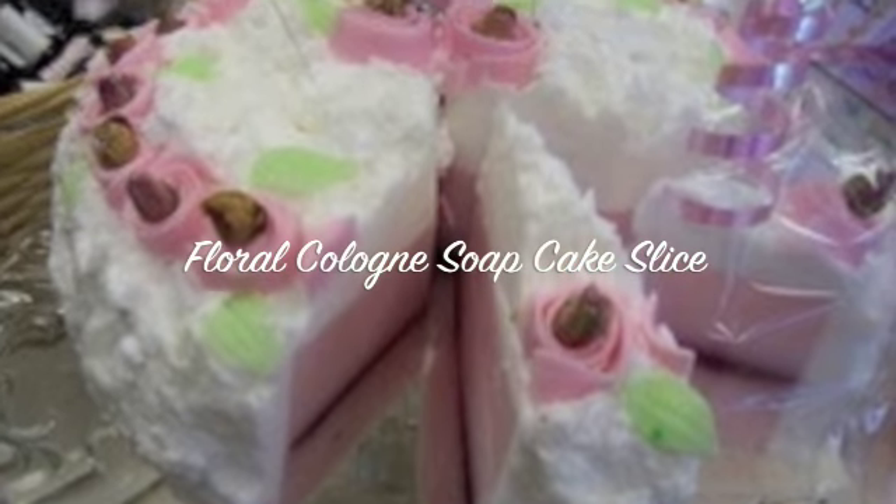They're all handmade and amazing. This one is so cool — it's a slice of cake with jam through the middle and icing on top. I'll tell you all the names so you can find them on the site. This is the Floral Cologne Soap Cake Slice, and it has lily, jasmine, rose, and linen. It's not an overpowering smell — it's just perfect. Just by feeling it I can tell it's going to be really moisturising and lovely for my skin.